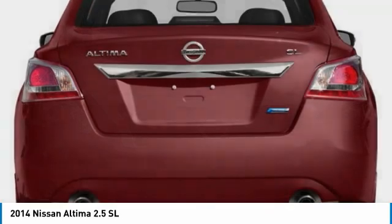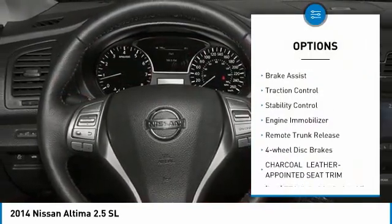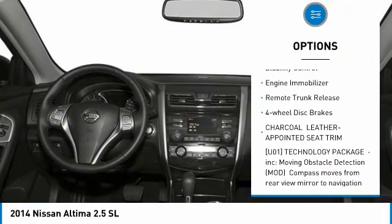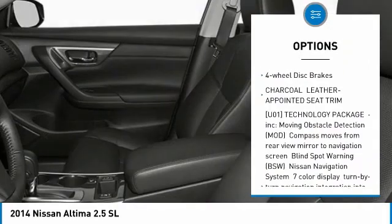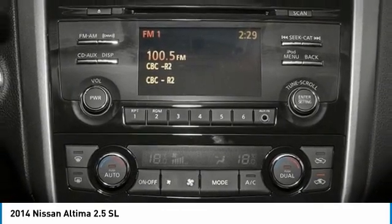Here are some of this vehicle's great options: tire pressure monitor, heated mirrors, aluminum wheels, remote engine start, brake assist, traction control, stability control, engine immobilizer, remote trunk release, four-wheel disc brakes.